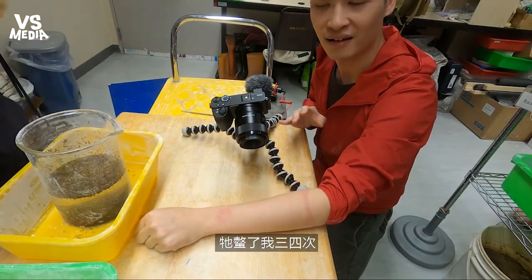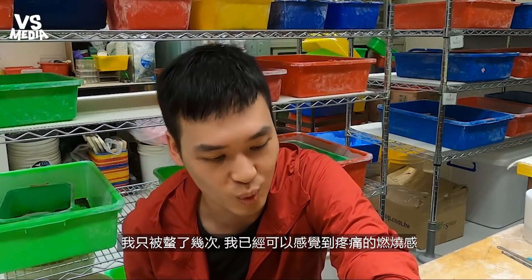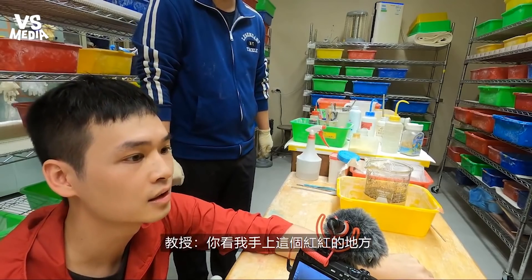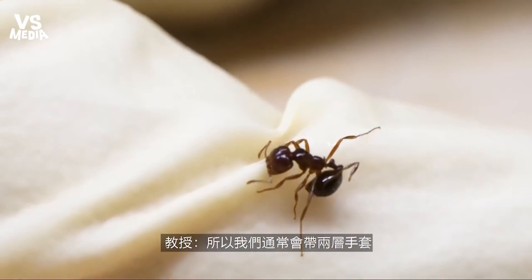It stung me like three or four times. Those who have been stung by fire ants have described it as having their limb put in a ring of fire. With just a couple of stings on my arm, I can already feel the burning sensation. I'm a little bit red — you see the white part? They stung through the gloves! That's right — so we often do two gloves.